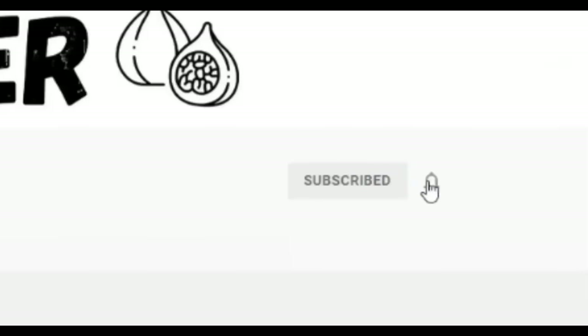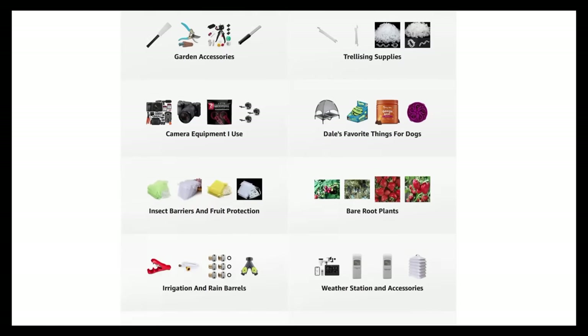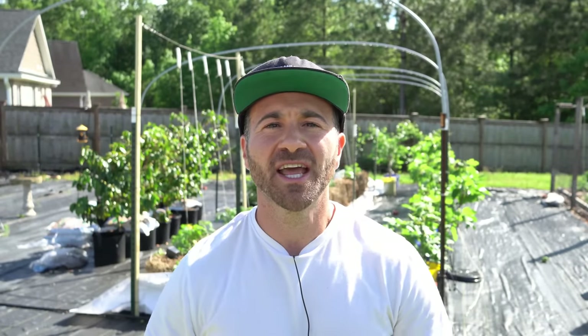If you're new to the channel, please subscribe and hit the bell to receive new video notifications, and check out our Amazon store and Spreadshop links in the video description for everything I use in my garden and awesome custom designed apparel and other gear. Your support is greatly appreciated. But before I share this secret with you, if you're new to growing blueberries, I'm going to link both above and down into the video description a complete guide on growing blueberries that I put together — it's probably the most complete blueberry growing guide on the entire internet.